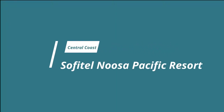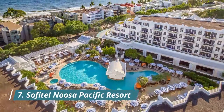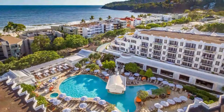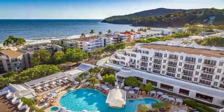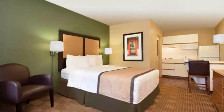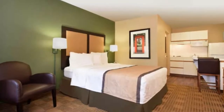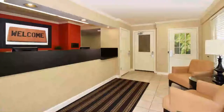Number seven: Sofitel Noosa Pacific Resort. Sofitel Noosa Pacific Resort features a central location on Hastings Street, just 1.6 kilometers from Noosa National Park. It offers an on-site restaurant, a day spa, and a heated outdoor pool. The room we received was very spacious and clean. The buffet breakfast was very good with an omelet and crepe station and fresh juice blends.